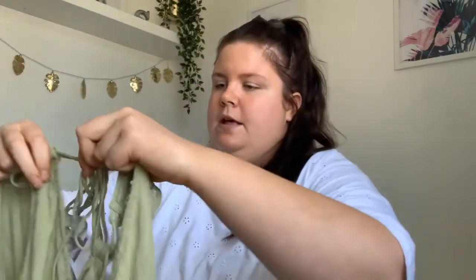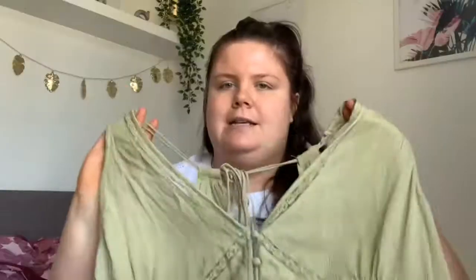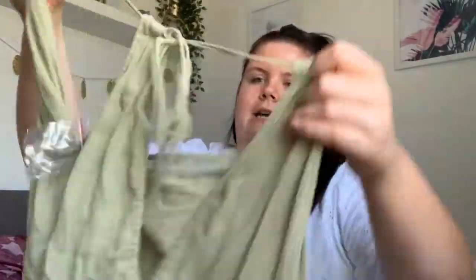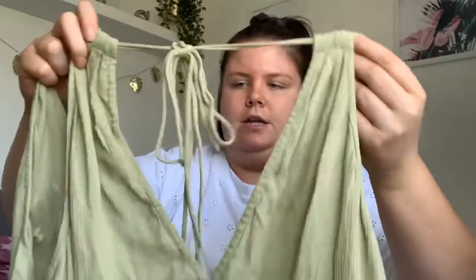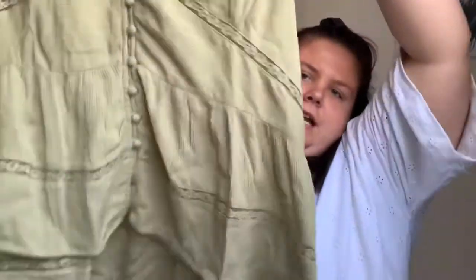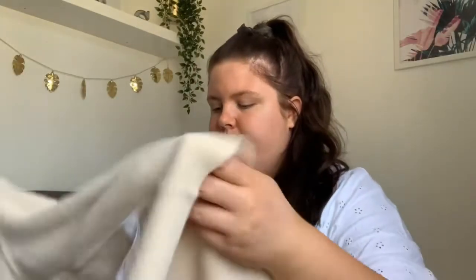I've been eyeing this next one up on ASOS for so long. It's not something I normally wear at all but I just really liked it. It is this top — it's a khaki green color, a lighter khaki green, with buttons down the front, and the back is tied in this cool knot with a V-shaped back. I just really really like it.